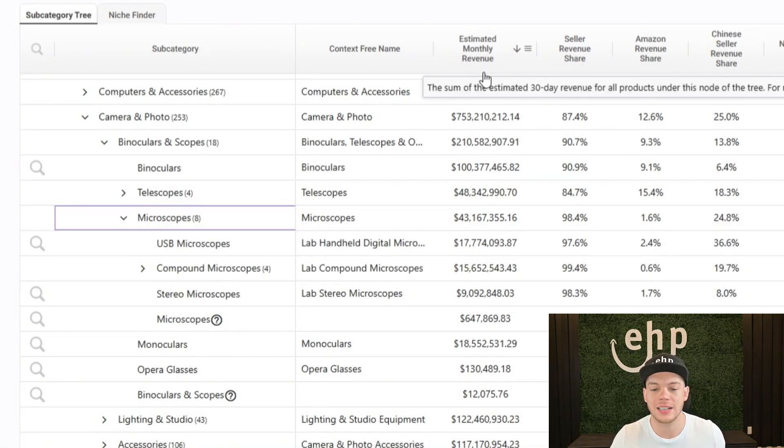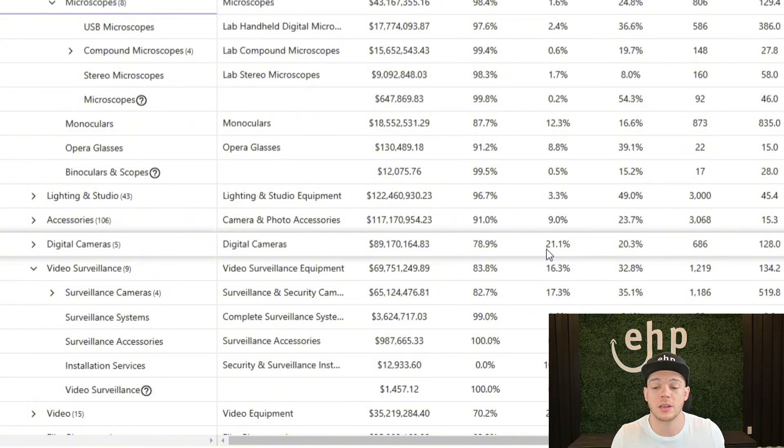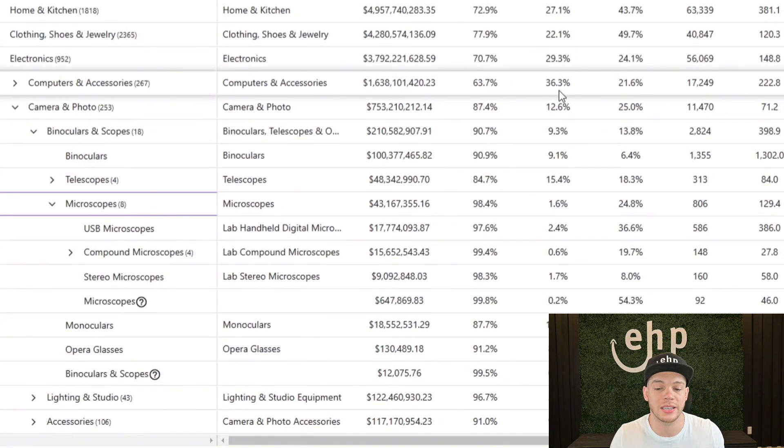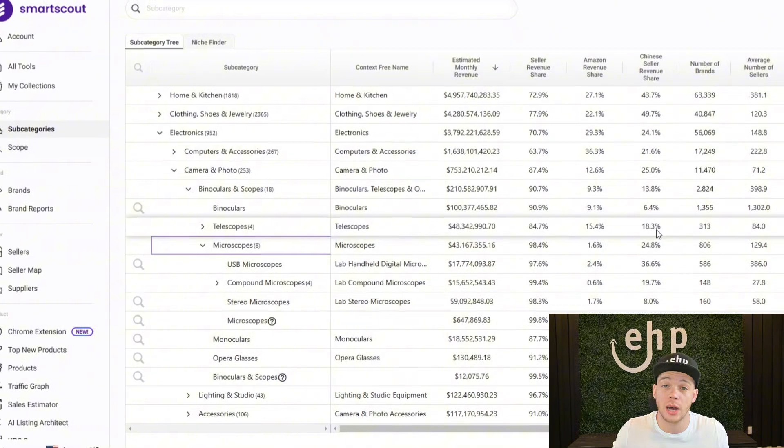What it does is it actually tells you the estimated monthly revenue of that entire subcategory you're in. Not only does it do that, it tells you the seller revenue share — so how much are sellers making, and then how much is Amazon actually making. So you can see if you were selling digital cameras, Amazon is in about 21% of that category, so it might not be the best category to launch in since you're going to be competing with Amazon. Competing with Amazon is usually a no-go because they're going to reduce their prices and always undercut you. You can also see the Chinese seller revenue — if there's less Chinese sellers, like only 8%, that means it's hard for them to compete, and maybe they're not even interested in competing in this category.